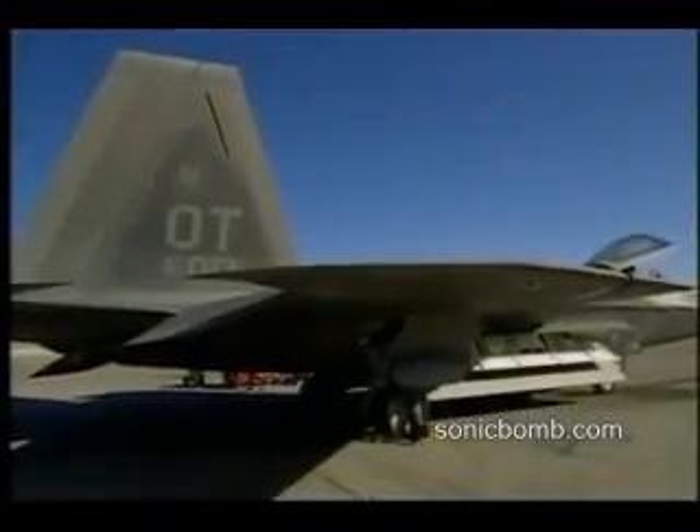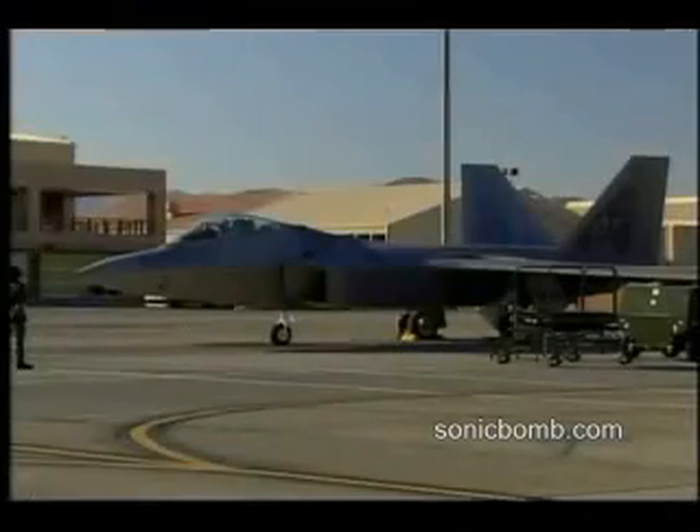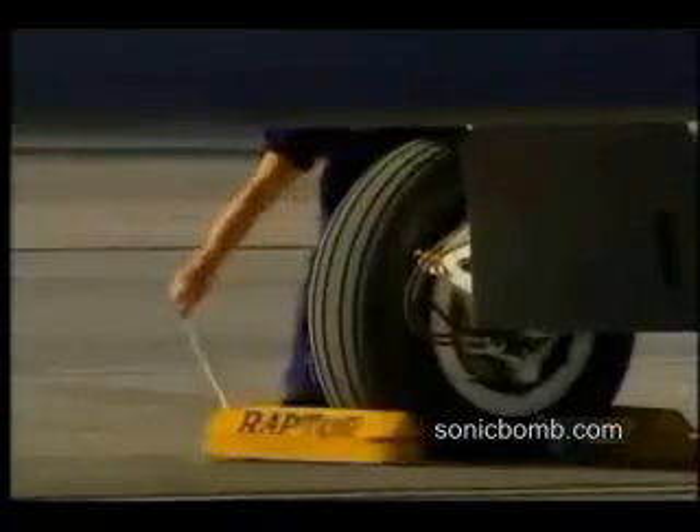Stealth has been around a long time. With the FA-22, we call it fourth generation. We've taken all those lessons learned to not only, from a shape or applications standpoint, avoid being seen or be seen very late by threat radars, but also be able to maintain that — not just for one mission, but persistently on the ramp. The F-117 had to be angular to be stealthy, but advances in stealth technology mean the FA-22 can have familiar curved aerodynamic surfaces and still remain invisible to radar.